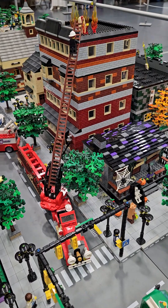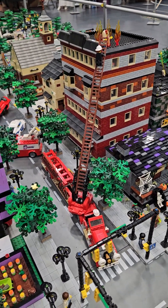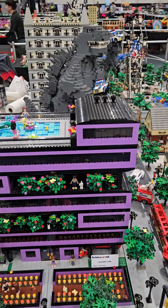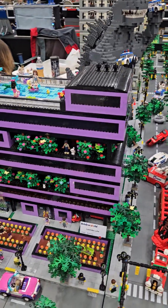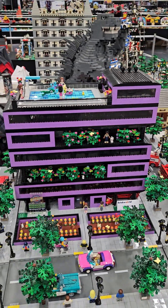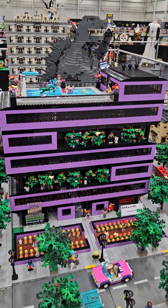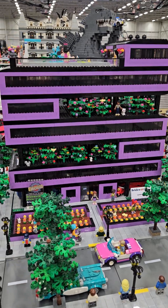A fire truck is rescuing the hot dog off the roof of this building. Then we have Godzilla still wreaking havoc back there, behind Renee's Lavender Lofts. It's got a swimming pool on the roof and gardens all the way around, gardens on the inner floors.